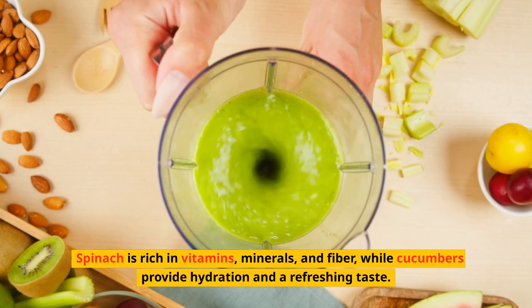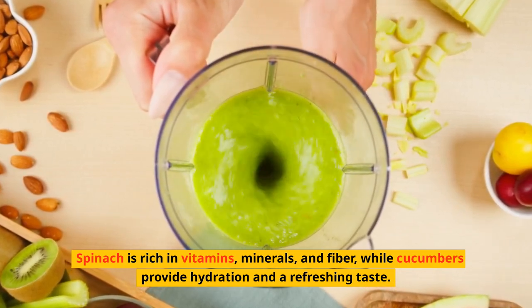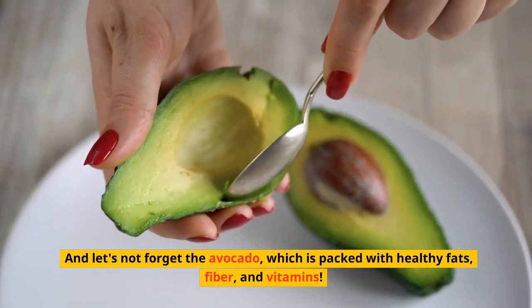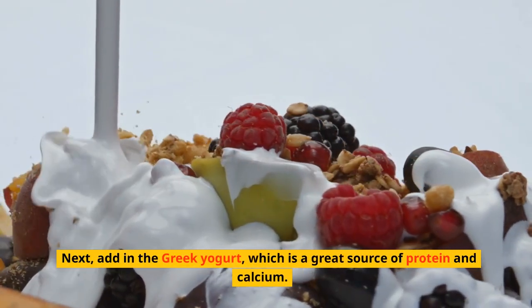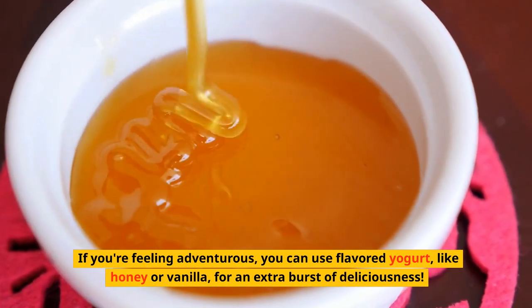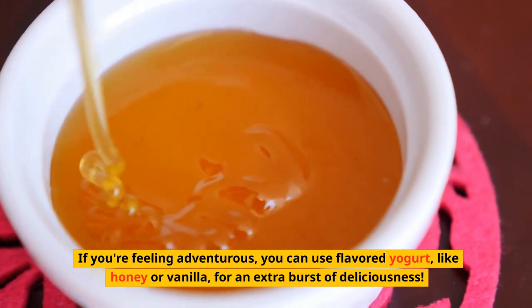Spinach is rich in vitamins, minerals, and fiber, while cucumbers provide hydration and a refreshing taste. And let's not forget the avocado, which is packed with healthy fats, fiber, and vitamins. Next, add in the Greek yogurt, which is a great source of protein and calcium. If you're feeling adventurous, you can use flavored yogurt, like honey or vanilla, for an extra burst of deliciousness.